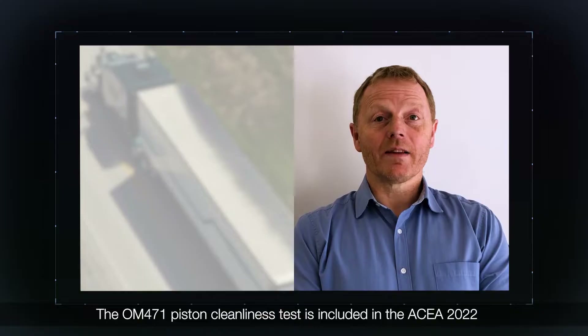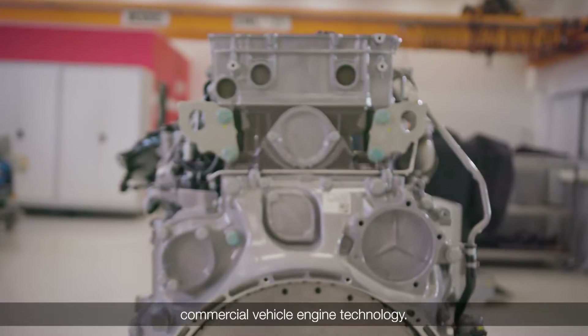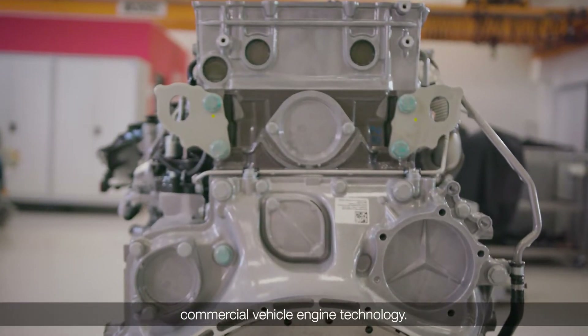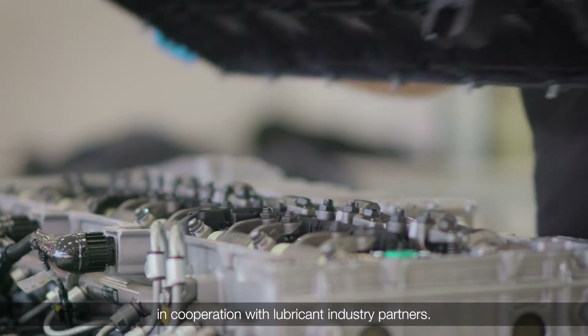The OM471 piston cleanliness test is included in the ESEA 2022 E categories and represents the latest in European commercial vehicle engine technology. This test was developed by Mercedes Benz in cooperation with lubricant industry partners.